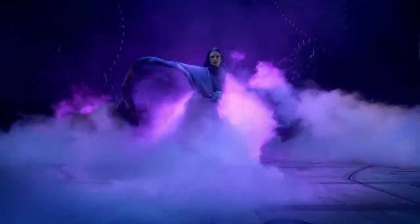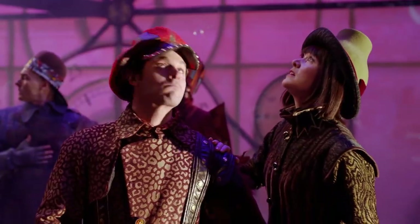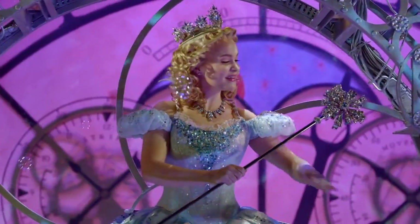I went into Great Comet knowing next to nothing about War and Peace and came out with a fairly good idea of what happens in Volume 2, Part 5. In comparison, I'd say I'm fairly familiar with Alice's Adventures in Wonderland — I've seen several movie adaptations, I've read the book and its sequel — but I think I left Alice by Heart knowing less about Alice than I did initially. It's a weak story on its own and an utterly confusing adaptation of the original Lewis Carroll story.